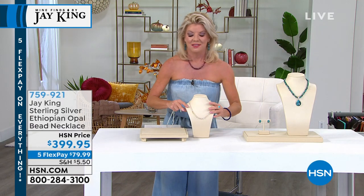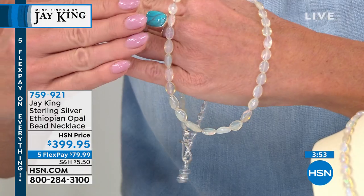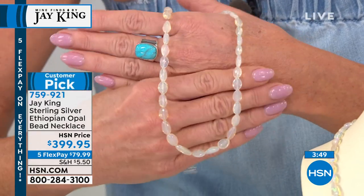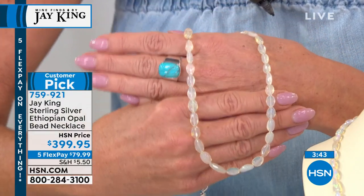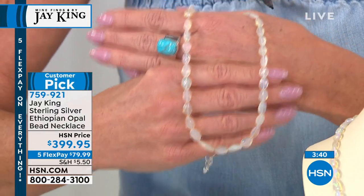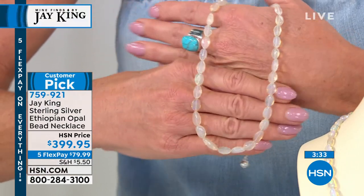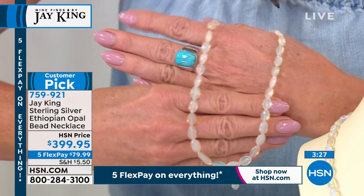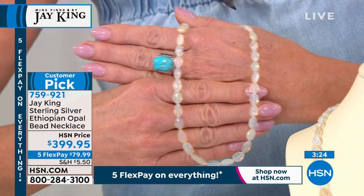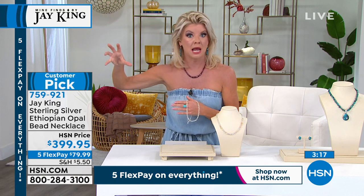This is Ethiopian opal — when we first launched it, every opal in the world wishes it could be this. There is no way on television to show the fire that is inside this flaming opal. It is every color, multi-rainbow, that you could ever imagine — flickering from every direction inside these opals. It's the most valuable. We've seen Ethiopian opals in rings, in pendants, in earrings occasionally, but not like this.